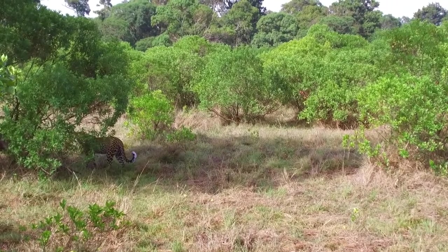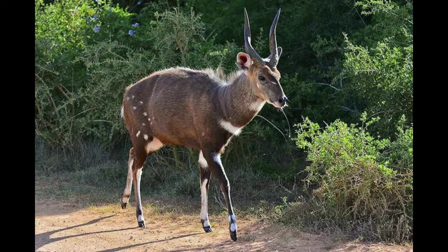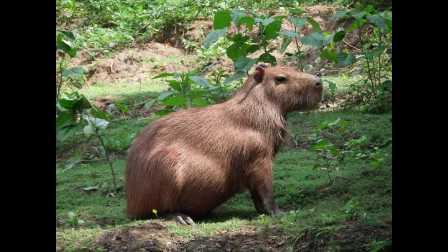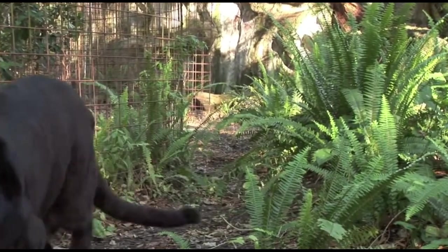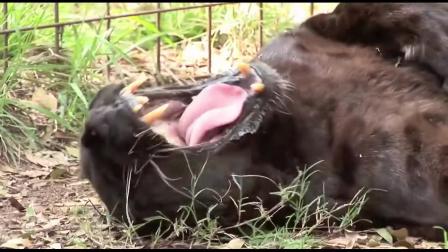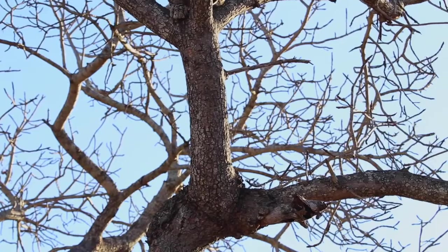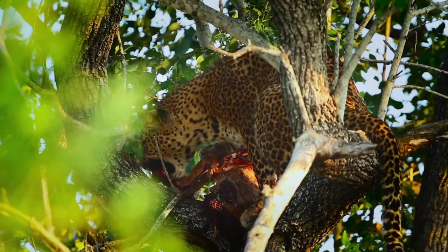Leopards are carnivores. Their diets include giant eland, kudu, springbok, bushbuck, impalas, Thompson's gazelles, duiker, primates, warthogs, guinea fowl, hares, rodents, fish, and dung beetles. They are nocturnal animals and do most of their hunting at night. Their large eyes and dilated pupils allow them to see well in dark conditions. Leopards are incredibly athletic and known for their climbing ability. They often carry food into trees to avoid losing it to scavengers like lions and hyenas.